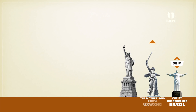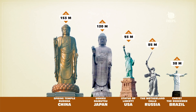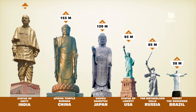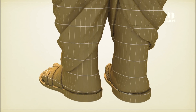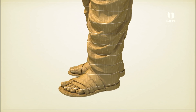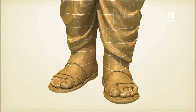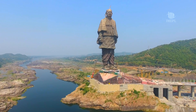Immense statues the world over have a broad base to achieve structural stability. Sardar Patel's statue was slated to be the tallest ever, and the greatest task was to achieve the design. His dhoti needed to end above the ankle. He is in a walking stance, thus the feet were not parallelly aligned. The assertive stride meant a gap between the feet. But the L&T team was equal to the task.